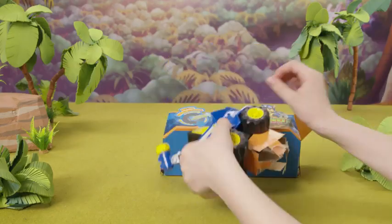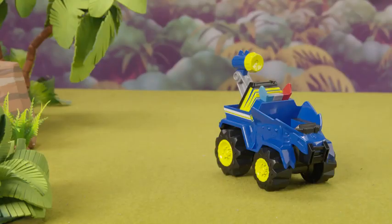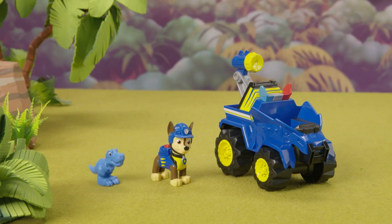Let's unbox them and see these awesome vehicles! Inside each box, you'll find a Dino Deluxe Vehicle, a Paw Patrol figure, and a Mystery Dino!